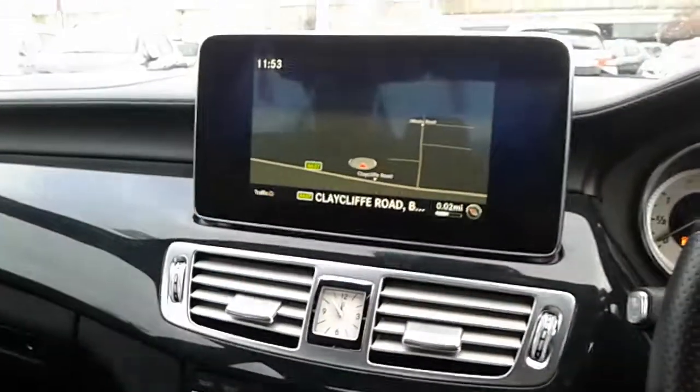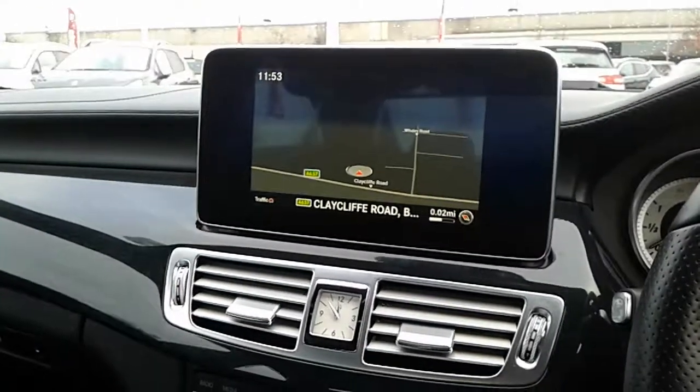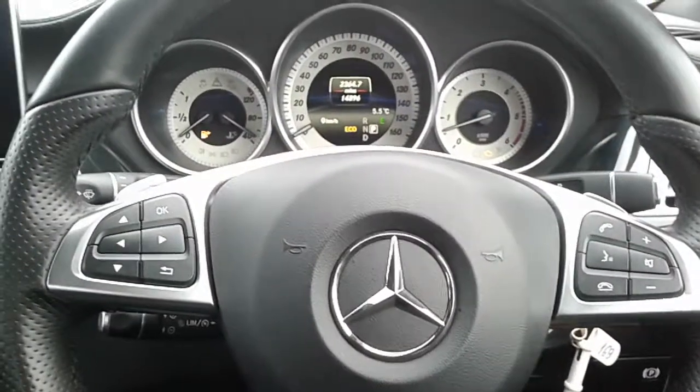So that's our 2016 Mercedes CLS. If you'd like any further information, visit our showroom on Claycliffe Road in Barnsley, or visit our website at www.pentacongroup.co.uk. Thank you for watching.